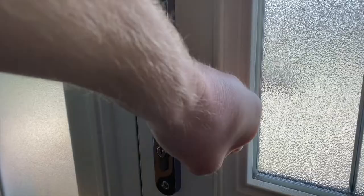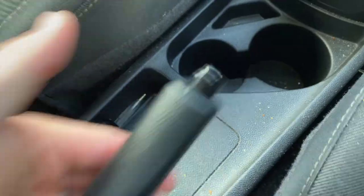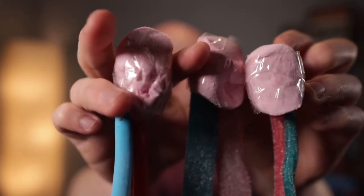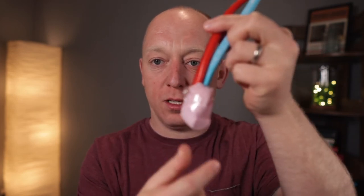And the best way for us to see what's going on is for us to make our own testicle. But first we need some supplies. Three anatomically accurate testicles. We've got a vein, we've got an artery, and we've got a testicle at the bottom — all beautifully held together with sellotape.